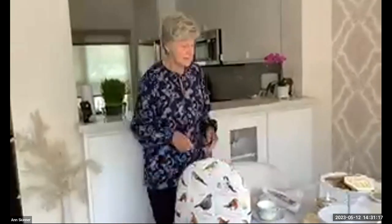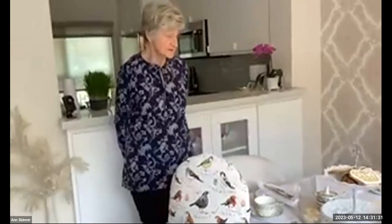Welcome, everyone. I hope my voice will stand up to talking. I was in Texas earlier this week and came back with a cold, so I'm hoping that it will last out for at least 30 minutes.